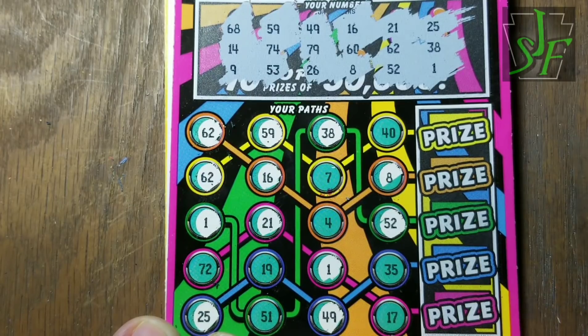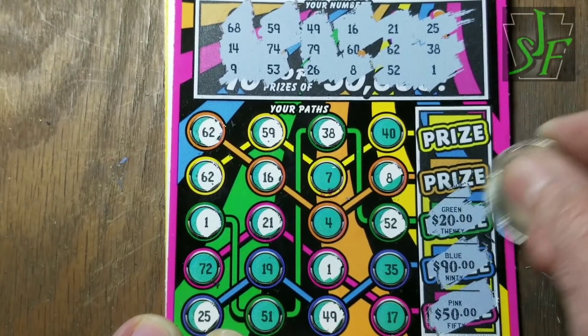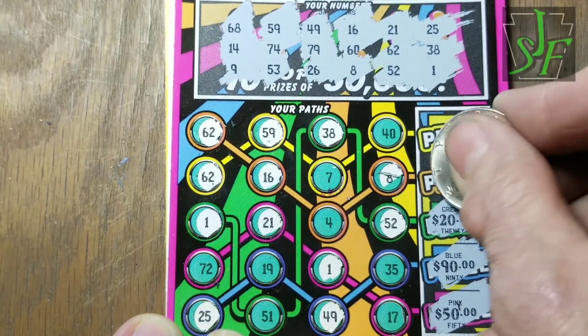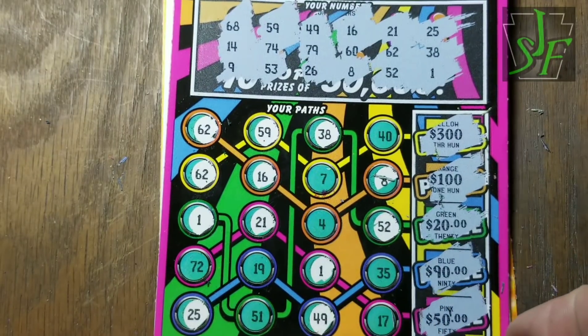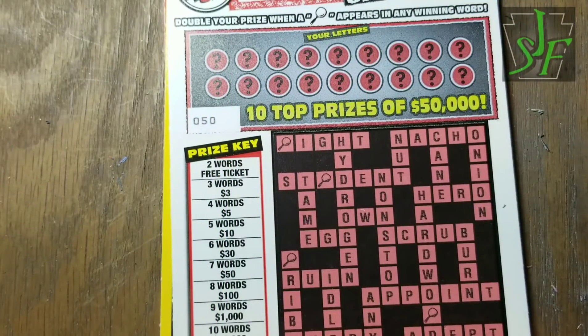Doesn't look like we have anything. Let's see what prizes we could have won. The green one — 51 would have given us $20, that's at least reasonable. The other ones, yeah, not gonna get those on a $3 ticket very often. Pretty sure I didn't miss anything that made any difference.